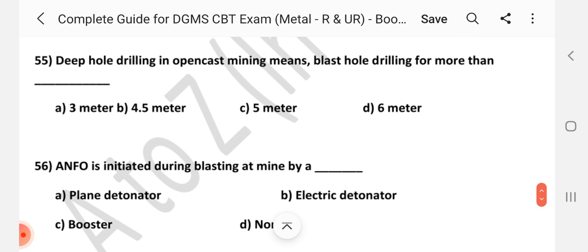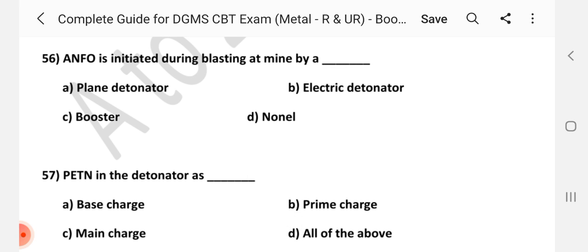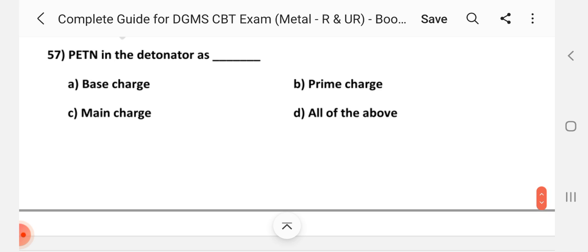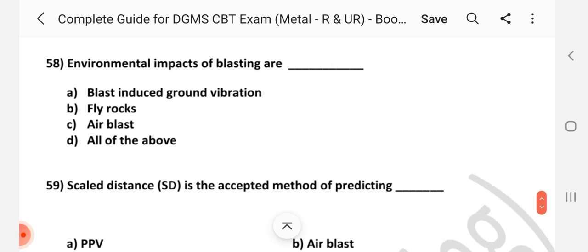Question number 55: Deep hole drilling in open cast mining means blast hole drilling for more than — Answer is A, three meters. Question number 56: ANFO is initiated during blasting at any mine by — Answer is C, booster. Question number 57: PETN in the detonator acts as — Answer is A, base charge. Question number 58: Environmental impacts of blasting are — Answer is D, all of the above.